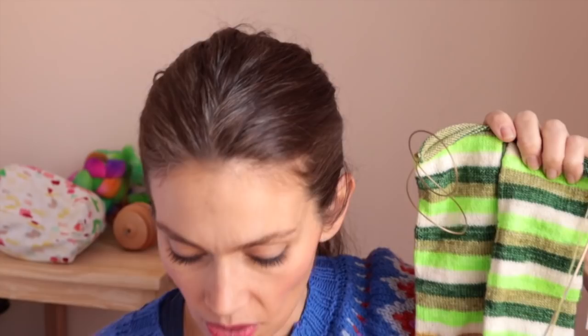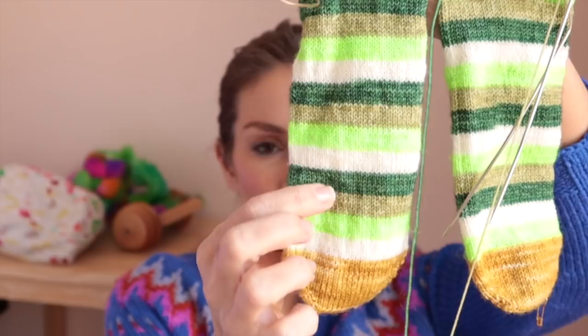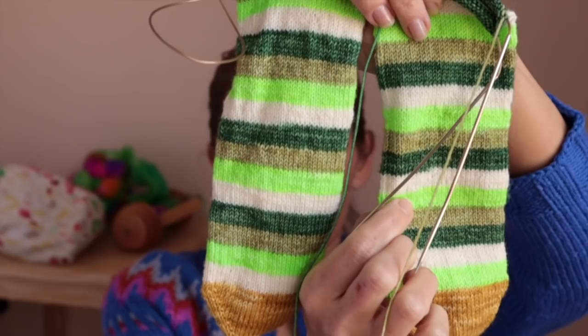I wasn't really aiming for symmetrical stripes, which is a good thing — when you do two-at-a-time taking yarn from outside and inside the cake, one sock's stripe order goes forwards and the other goes backwards. So on one sock it's white, neon green, olive, dark green; on the other it's dark green, olive, neon, white — opposite stripes. Just a little tip if you're doing two-at-a-time from inside and outside the cake.